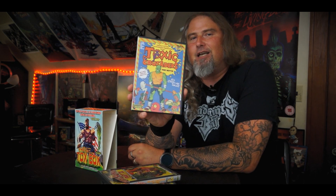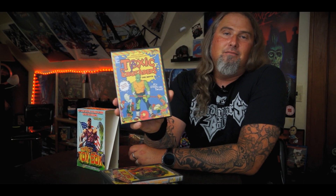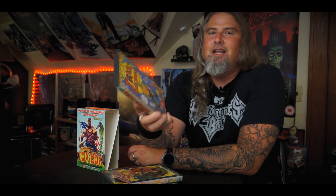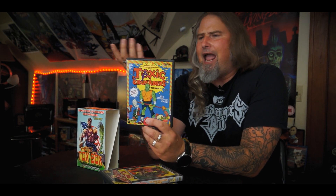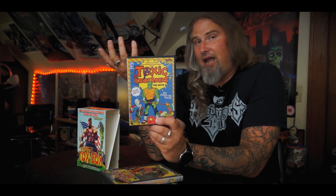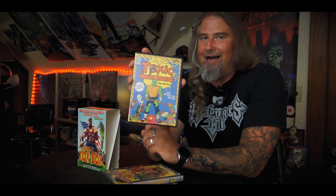One of the crème de la crèmes of this set — and why a lot of people specifically searched for and got this set — was because it was the only way you could get The Toxic Crusader. This is a full animated cartoon Toxic Avenger movie, and it is absolutely a blast to watch if you're into that kind of stuff. Lloyd Kaufman just having some fun, taking it to a whole different level with an animated movie. The Tox Box was the only way for quite some time that you could get that, and it may still be. I don't know what's going to happen with the new release or if this will be an extra on the 4K disc, but as far as I know, this box set is still the only way you can get this movie.